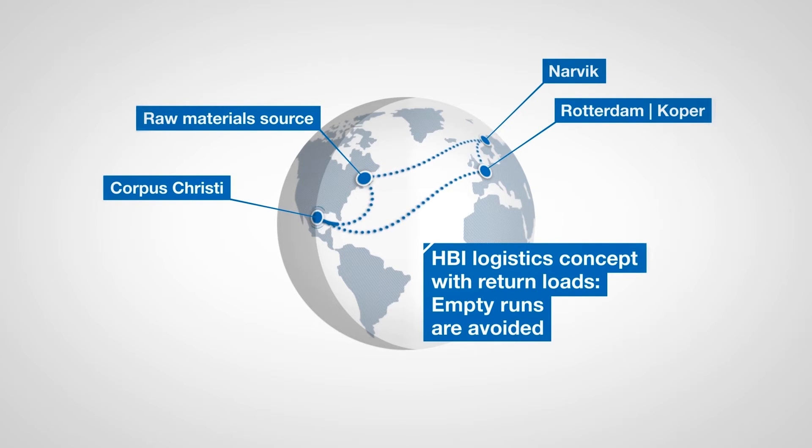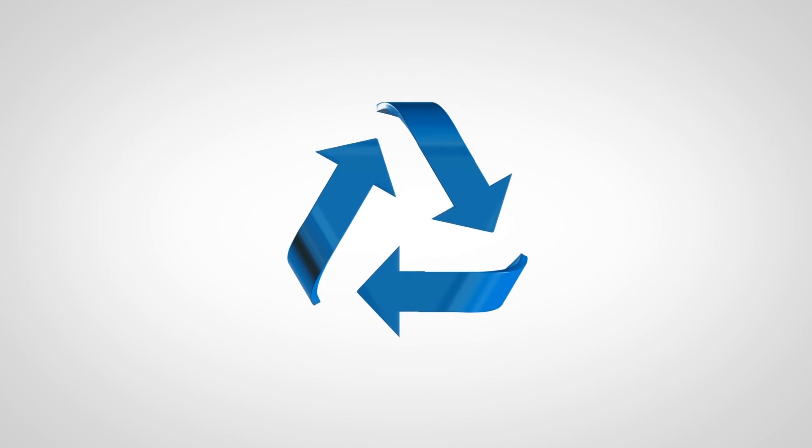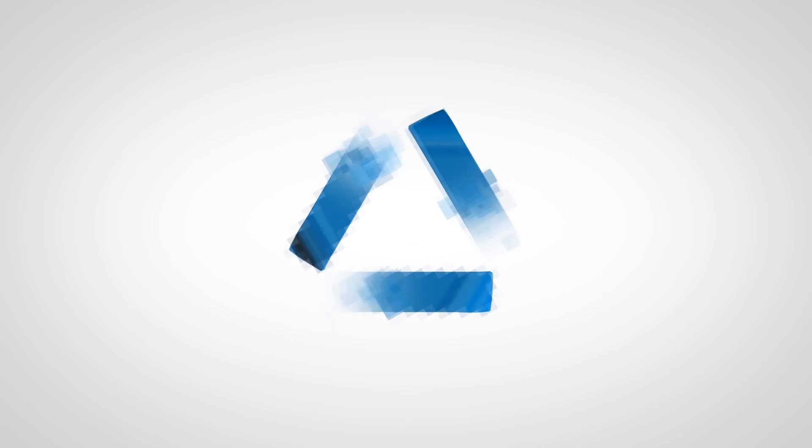Most of the ships bringing the iron ore to Corpus Christi are also used to transport HPI to the two Austrian sites in Linz and Donovitz. This reloading concept conserves resources and the environment.